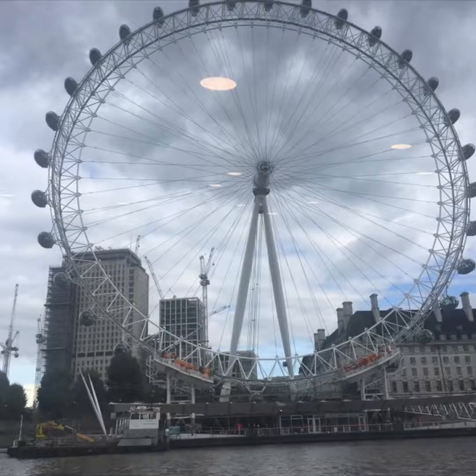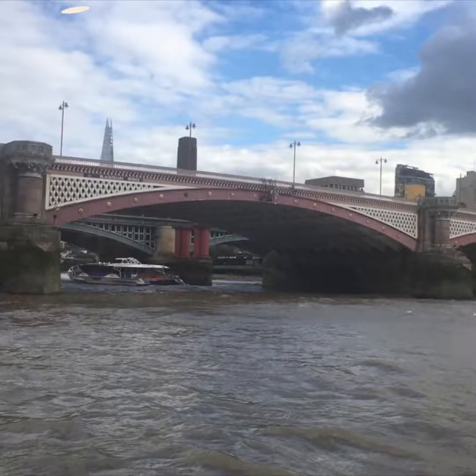A better view of the London Eye, taken from the Thames River. On the Thames there are a variety of different bridges, some of which are very famous while others are not so much.